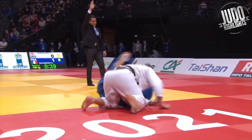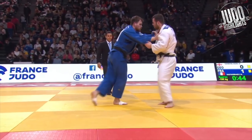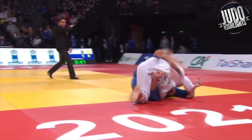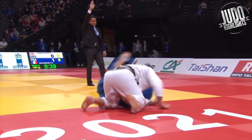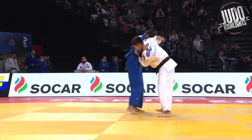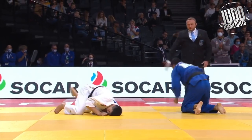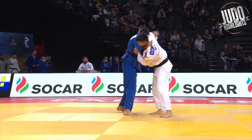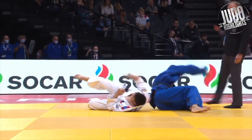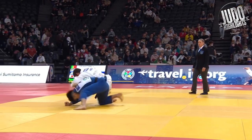Sode-tsuri-komi-goshi — you don't see it that much at the heavier weights, but it works nonetheless. Little break of the grip first before jumping in there. Good ippon now by the Georgian. Next up, I love this osoto because I think white knew it was coming and just couldn't stop it. You can see he's defending it, takes a step back, thinks about countering — but by then it was too late.